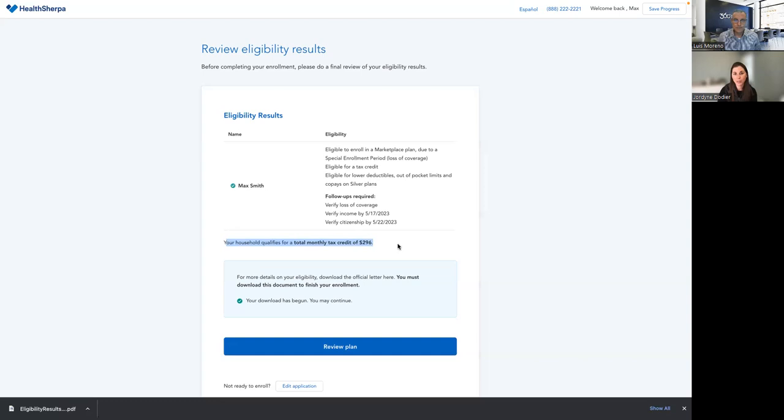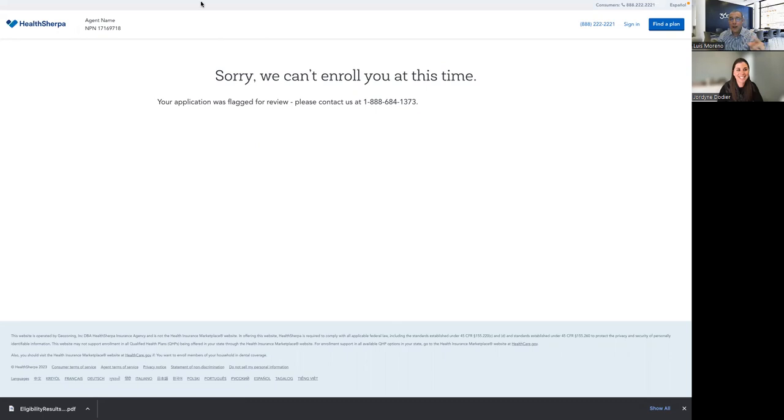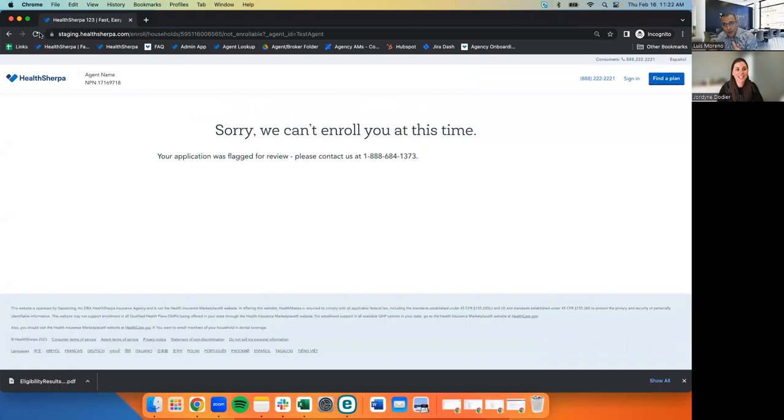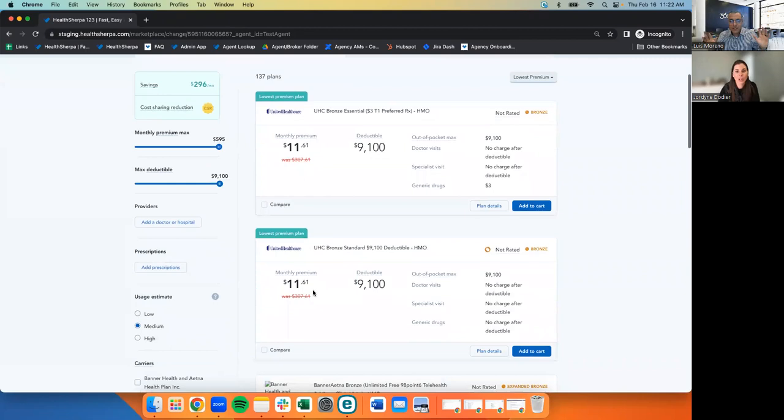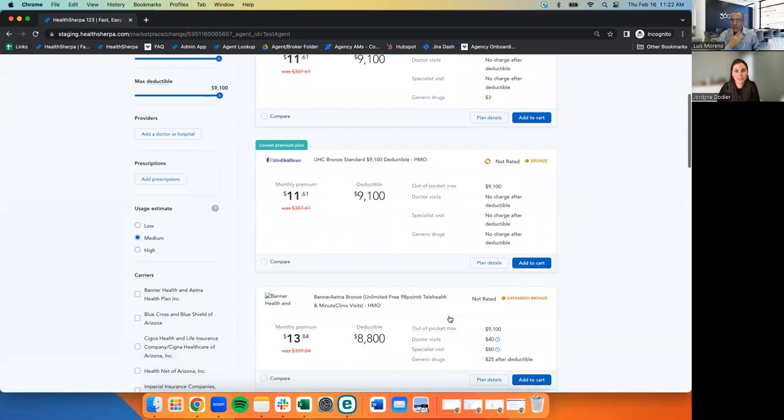Here we can see the total monthly tax credit — that's what we saw at the beginning of the quote. Let's look at the plan we added to the cart back from the quote. We picked an Ambetter plan in Arizona — it was $386.16 list price, but with the subsidy I'm paying $90.16. I can see I'm eligible to enroll and I'll click 'enroll in this plan.' If you want to change plans, there is a button that says 'change plans.' Even though you've completed the enrollment, you can hit change plans — it takes you back to your quotes and you don't have to redo the app. Pick another plan, add it to the cart, and finish it out.